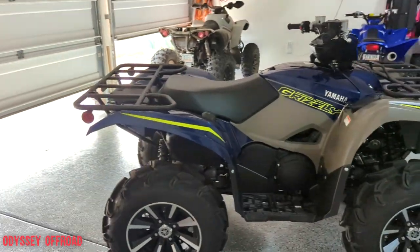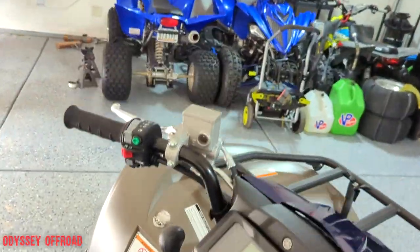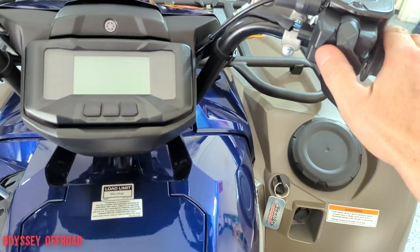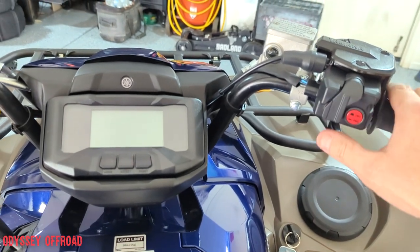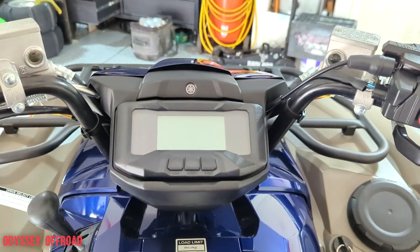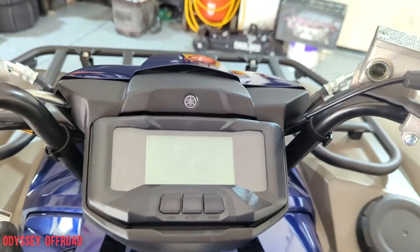The full drive system on these is awesome. It's got a true locker — unlike a limited-slip — so you put it in four-wheel drive and you can lock the front up for a true front diff lock. You just run it on regular four-wheel drive and if you're really in a pinch you can lock it up. Your gauges are nice — you have your gear shift select indicators here.